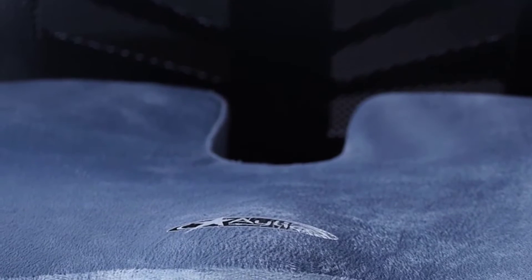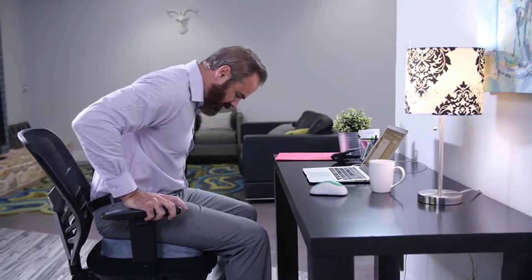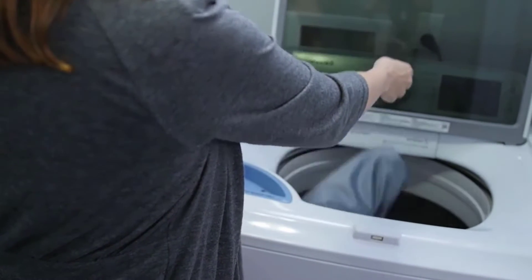Measuring 18 x 14 x 2.5 inches and weighing only 1 pound, this seat pillow can be carried everywhere you need support — home, office chair, wheelchair, car seat, plane, or gaming pad. Don't worry about getting your seat cushion soiled or dirty from daily use. Just machine wash and air dry for fresh and clean sitting all the time.